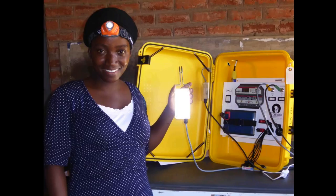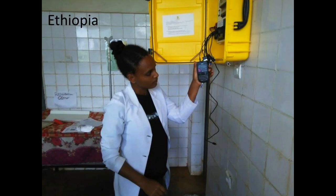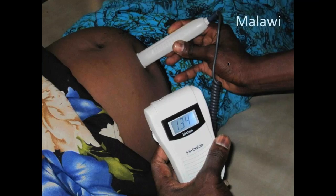With the solar suitcase, midwives now have the light they need to perform procedures at night. The lights are also effective for surgery with an articulating gooseneck arm, enabling use of dormant overhead surgical lighting equipment. Phone charging is an essential element for first-line health centers that need to call during emergencies and summon ambulances for patient referrals. The suitcase also includes a fetal Doppler to listen to a baby's heartbeat and detect whether a baby might be in distress.